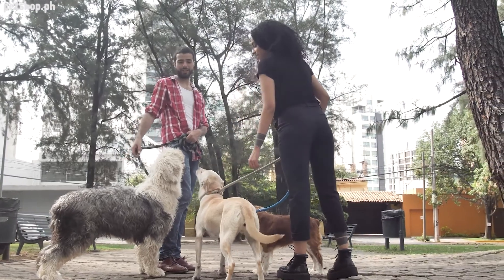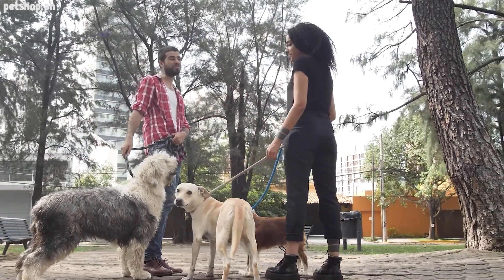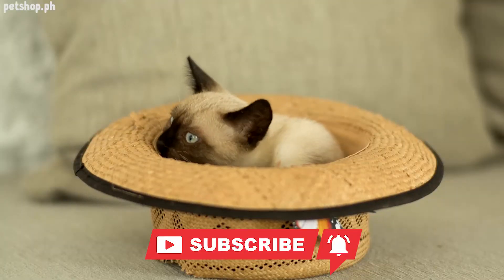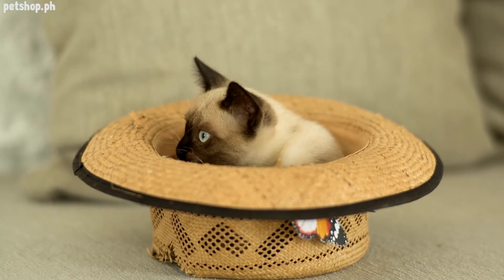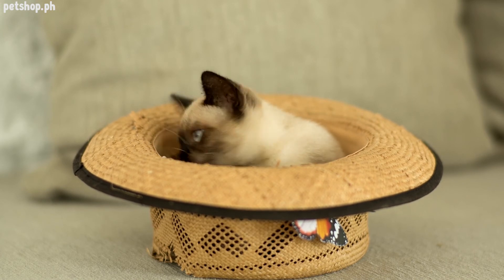Help us build more subscribers by spreading the word around. Click the round icon to subscribe, and one of the videos on the left to watch our next feature. See you again soon!